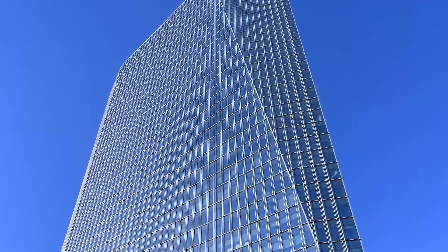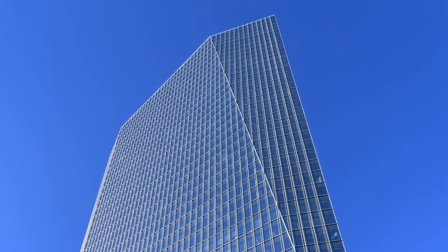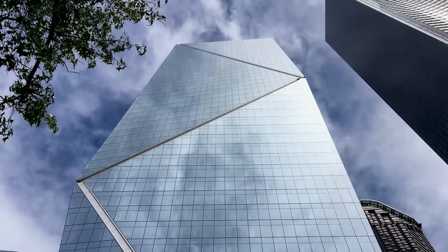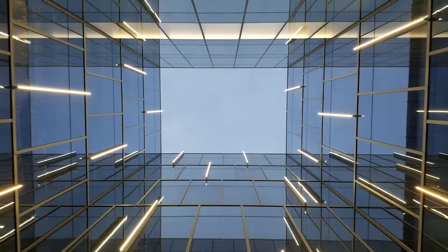As a leader in the curtain wall industry, we work on buildings from towers to campuses and incorporate features such as angles, curves, lighting, and metal accents.